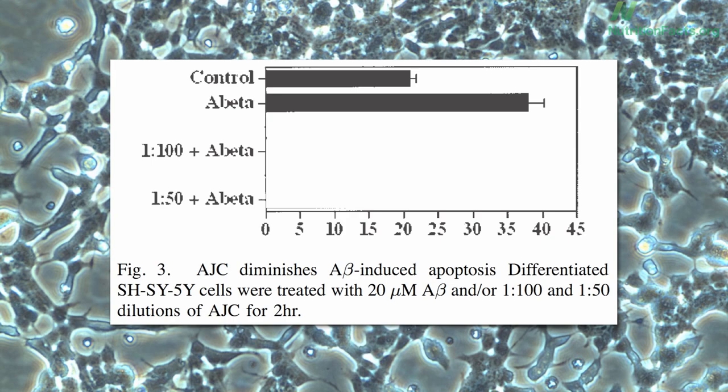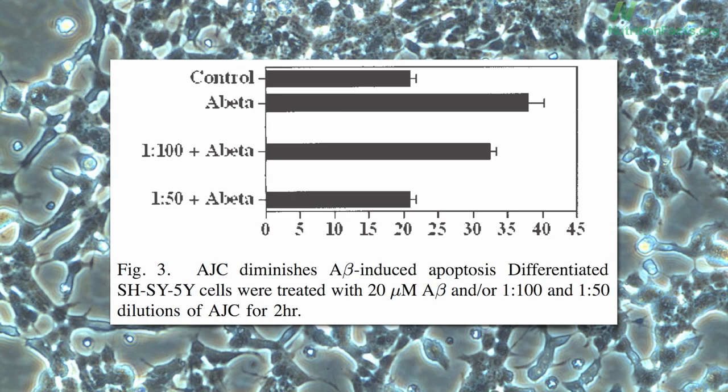First, you add just a little — a 1-in-100 dilution — and if you're lucky, less death. So you add a little more, a 1-in-50 dilution, and if you're really lucky — back to control. It's like you never even added amyloid at all: it completely blocked the neurotoxicity of amyloid beta.